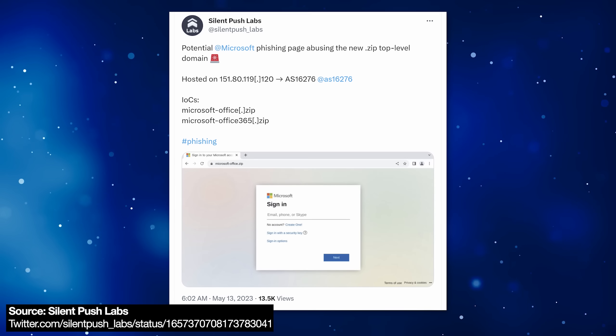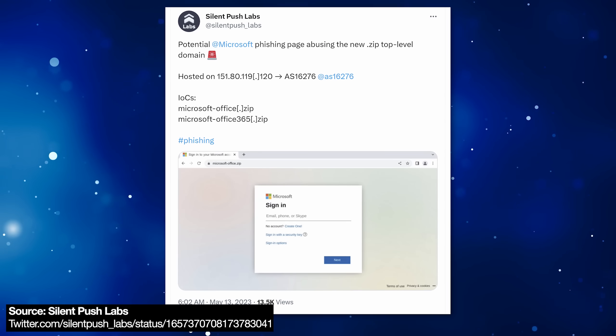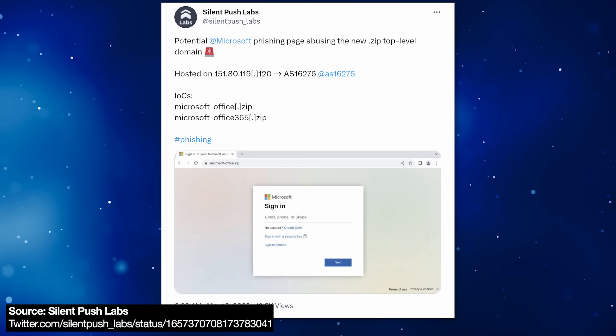There was already one domain — microsoftoffice.zip — which, again, don't go to, because it was used as an active phishing page. So it's not like this is being ignored by hackers.